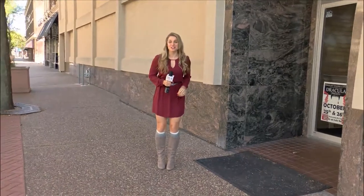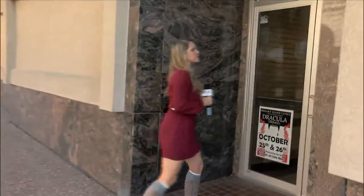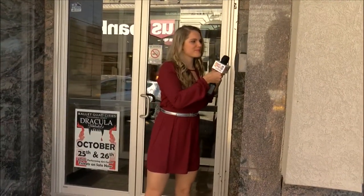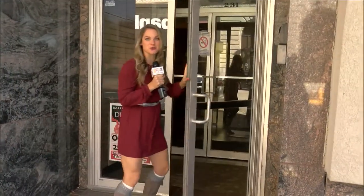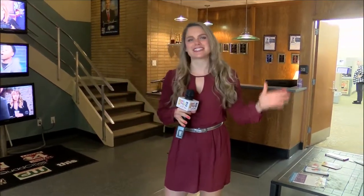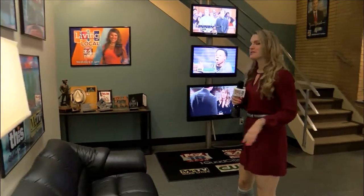Alright, let's get this tour started. So if you've ever been a guest here on Living Local, you know that you'll come up to our main door here, and then we have a little button that you'll buzz. And then you'll be granted access into the station. And then we make it to our station lobby here. We have some nice seats. You'll be greeted by our receptionist, Marsha.